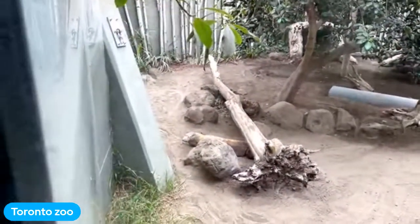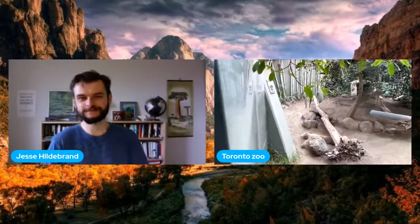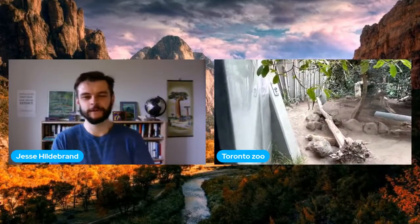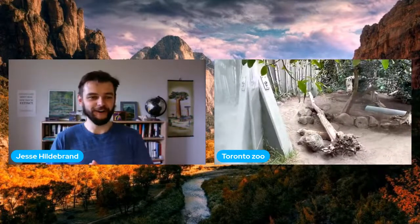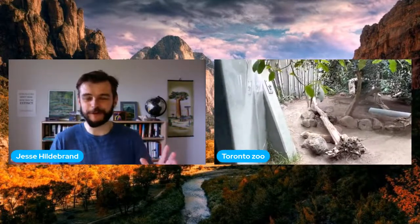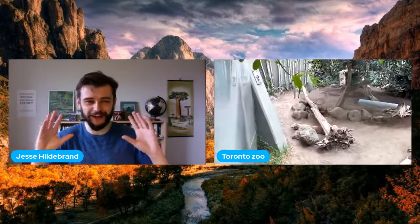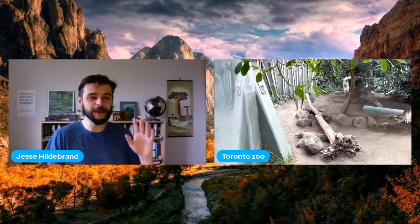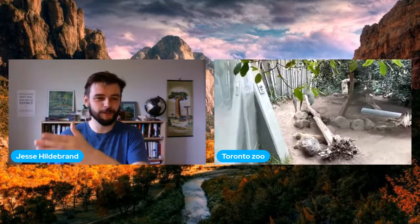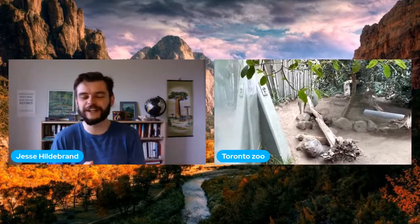That brings us to the end of our main program. If you have any questions about the animals we learned about today or any other questions about the zoo, it's time to ask them. We have groups joining us from around the world — including someone on Facebook joining from Germany today. Please feel free to share your questions in the chat.